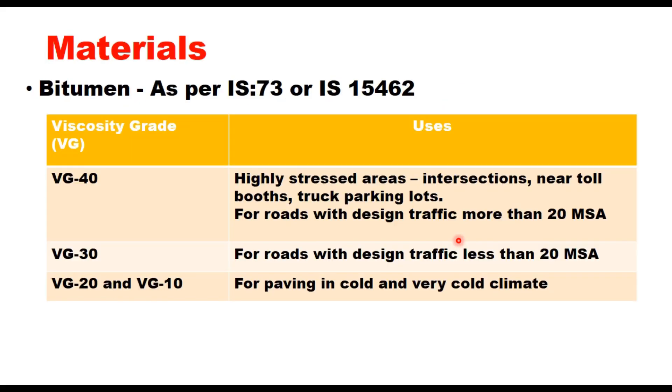Materials for preparing the mix for DBM are the same as used for any other bituminous layer: the aggregate, the filler and the binder. The bitumen for Dense Graded Bituminous Macadam shall comply with Indian standard specification for VG paving bitumen as given in IS 73 or IS 15462 for modified binders.